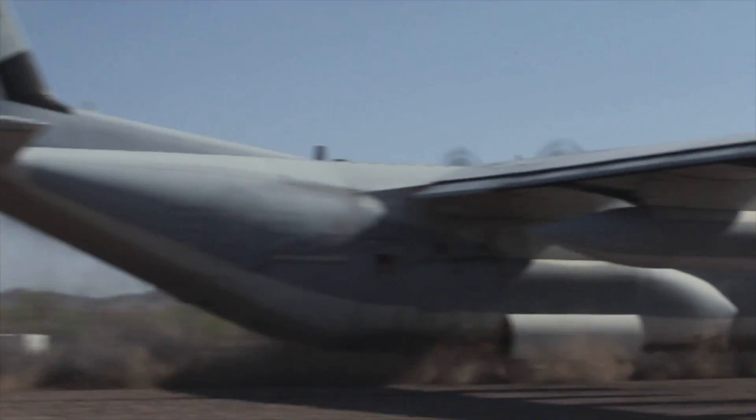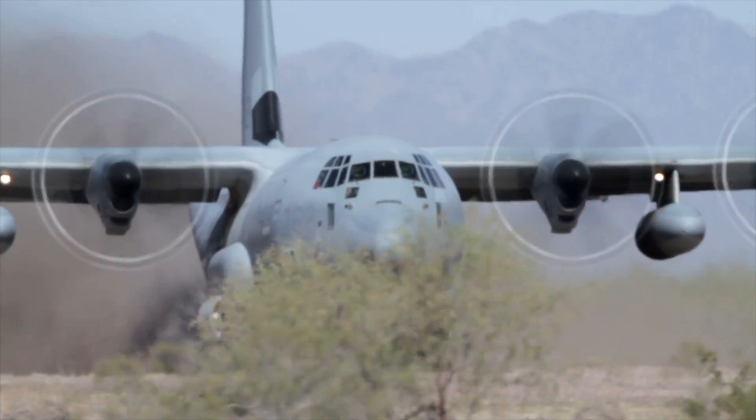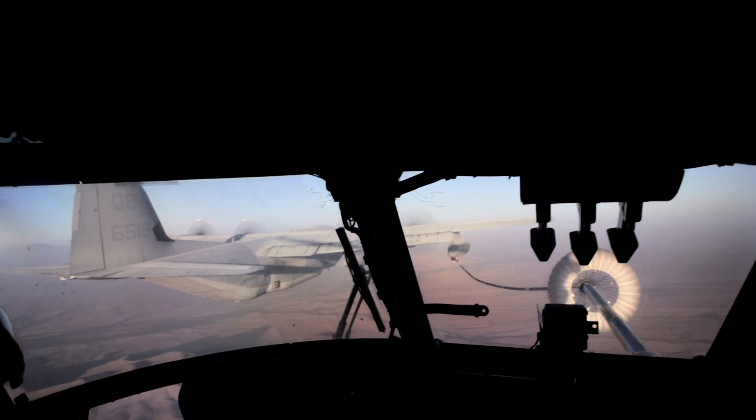The great thing about the KC-130 is the versatility that it provides. It's got short field takeoff and landing capabilities, and we fly slow enough that we can refuel helicopters.